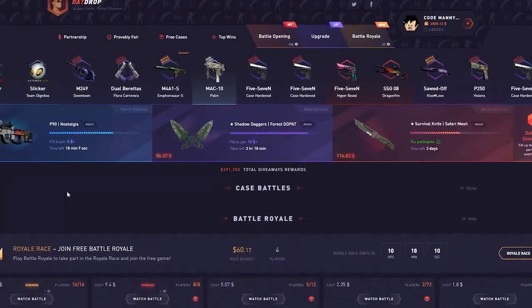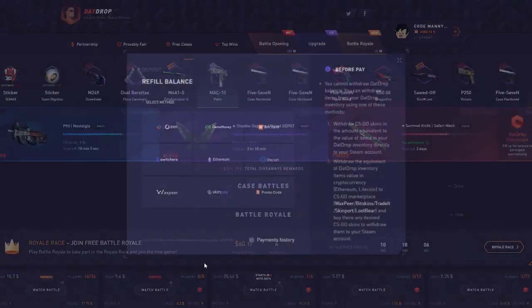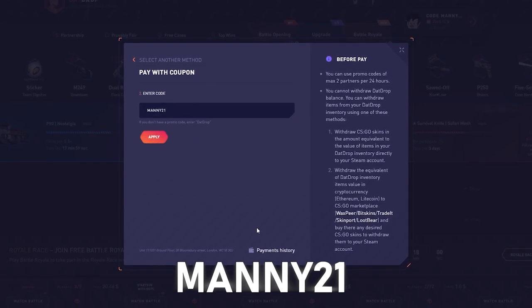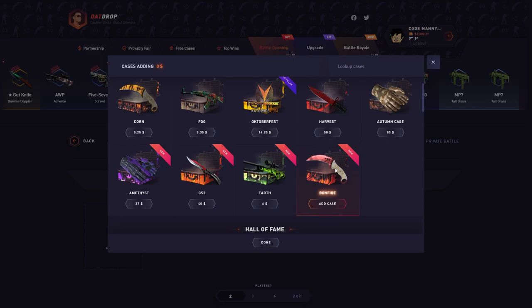Yo, what's up guys, welcome back to another dad drop video. Today we got 2k in the balance. Before we get into today's video, if you guys are over the age of 18 and want to check out that drop, hit the little plus symbol, promo code 'manny' or 'manny21', get yourself five percent deposit bonus. Let's get straight to the video.